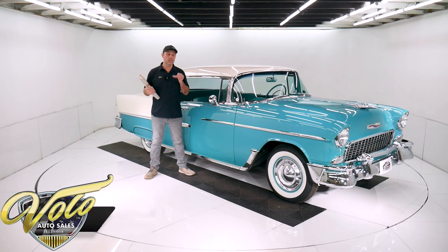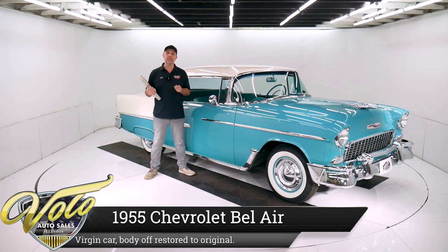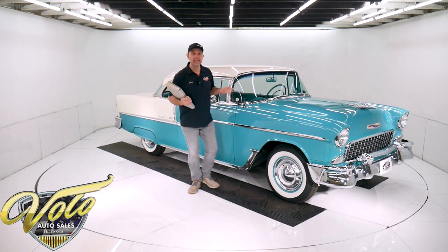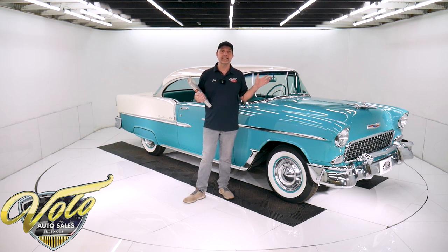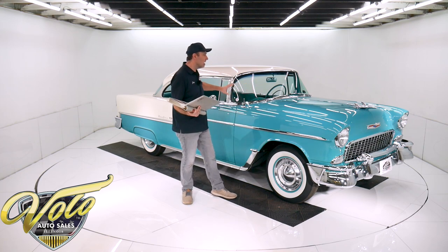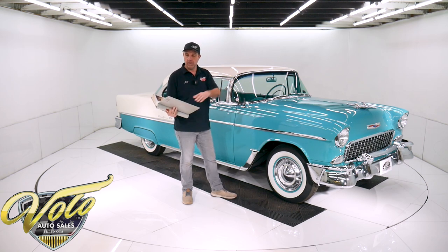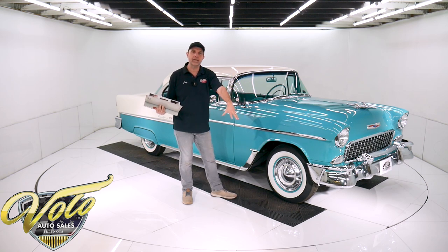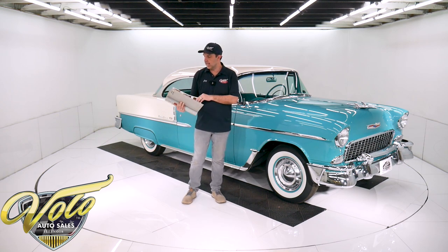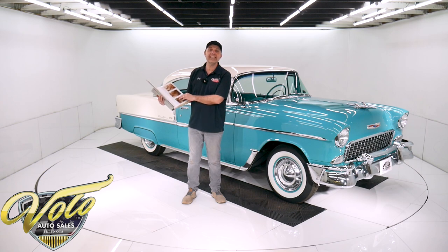I truly have a really special 1955 Chevy Bel Air hardtop right here. I think it's one of the most authentic, cleanest 55s in existence. The reason I say that is because I have a photo album here — the complete restoration. It was taken down to a bare shell and acid dipped. We have pictures of it going into the dip and pulled out. There was no body damage, no rust, it's all clean metal. This restoration was done in 1978.